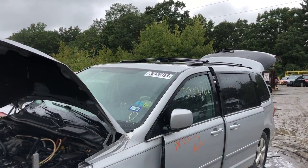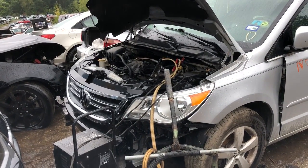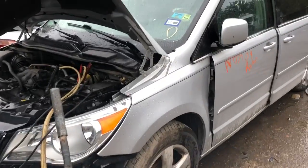2009 Volkswagen Routan. Runs good. Headlights are good on the front but they need the tabs to be fixed. Wheels decent.